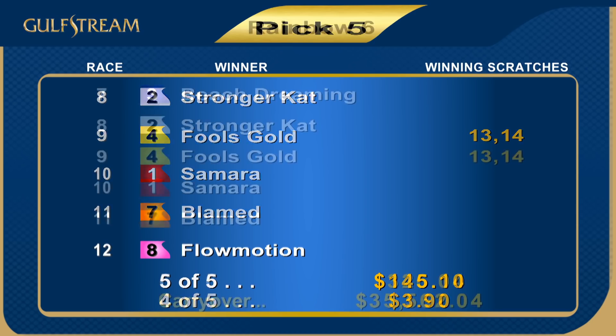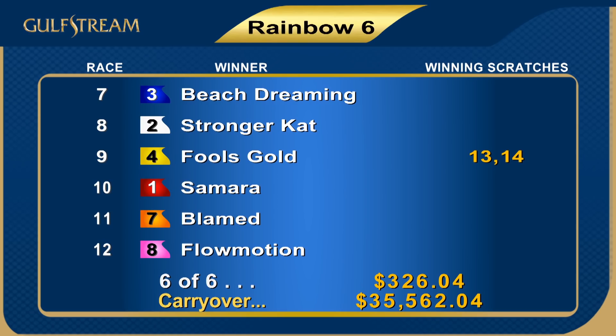A form-for result to the late pick five and Rainbow Six sequence, so the Rainbow Six has a carryover as we march forward to Sunday — more than $35,000. And that wraps up Saturday's card. What a weekend we have in store for you here. We've got 12 races on Sunday and a special holiday President's Day card — 12 races on Monday. Lots of racing action for the next few days here at beautiful Gulfstream Park. Good night and good luck.